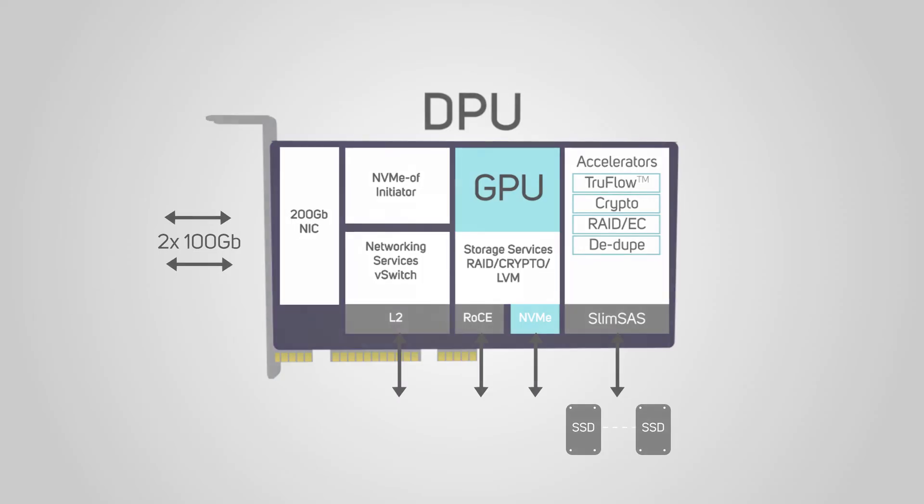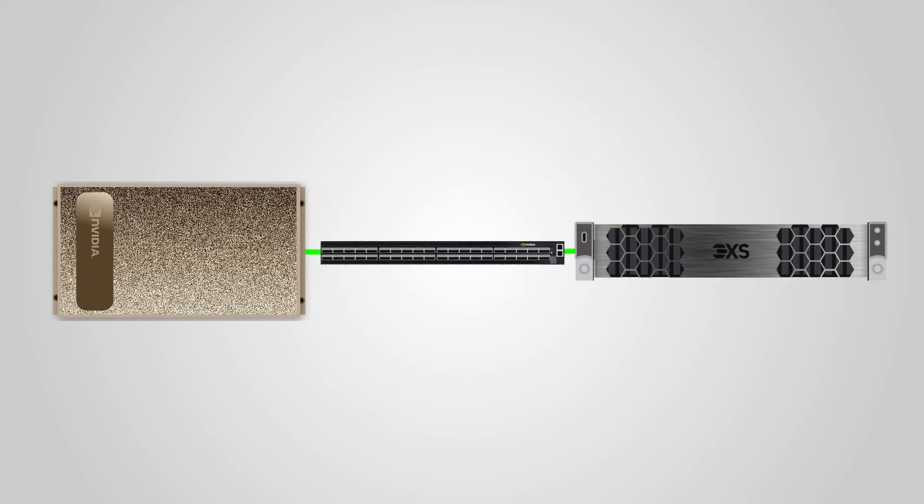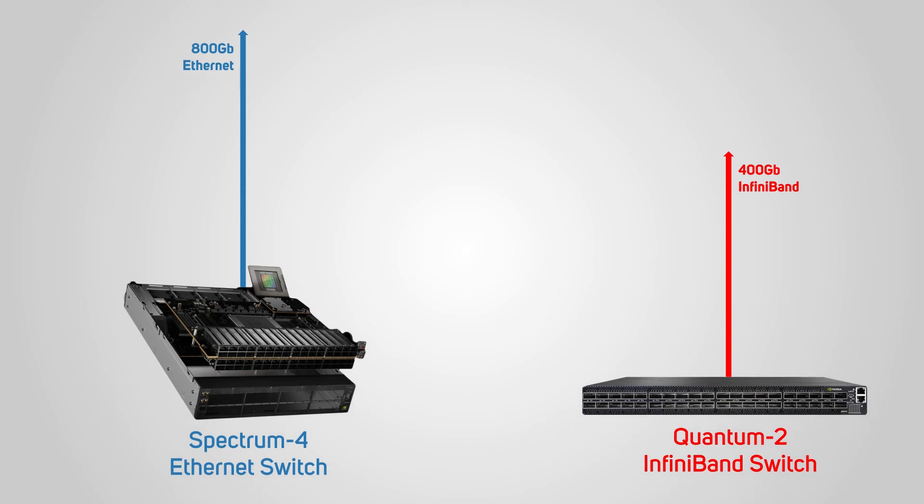Once your servers are configured with ConnectX network cards or BlueField DPUs, and your storage appliances with complementary ConnectX network cards, they need to be connected by similarly high-performance switches. The Mellanox acquisition also provided NVIDIA with the solution for connecting the whole HPC or AI network together, with a range of Ethernet Spectrum switches and InfiniBand Quantum switches. These feature the same 100 to 400 or 800 gigabit per second speeds as the ConnectX network cards, ensuring data throughput between devices is as fast as possible, as these specialist switches are designed to support the software-defined platforms regularly seen in HPC and AI.